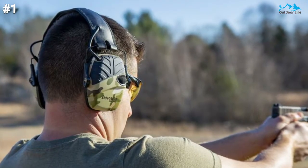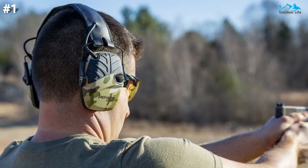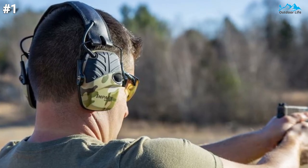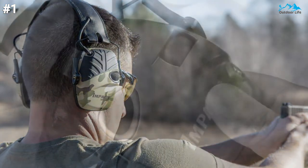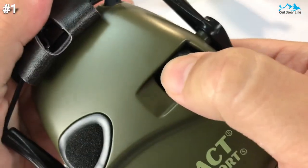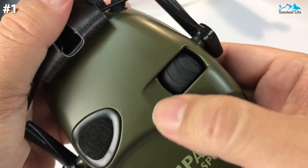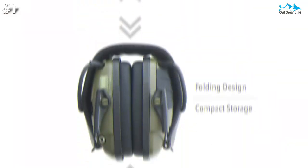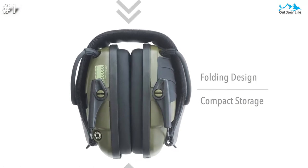For additional shooting hearing protection, it also actively listens and automatically shuts off amplification when loud impulsive sounds like firearm discharges reach 82 dB. Patented airflow control technology allows for a slim earcup design that ensures your firearm stock has clearance while shooting. The padded headband features telescopic height adjustment for a comfortable, customized fit.